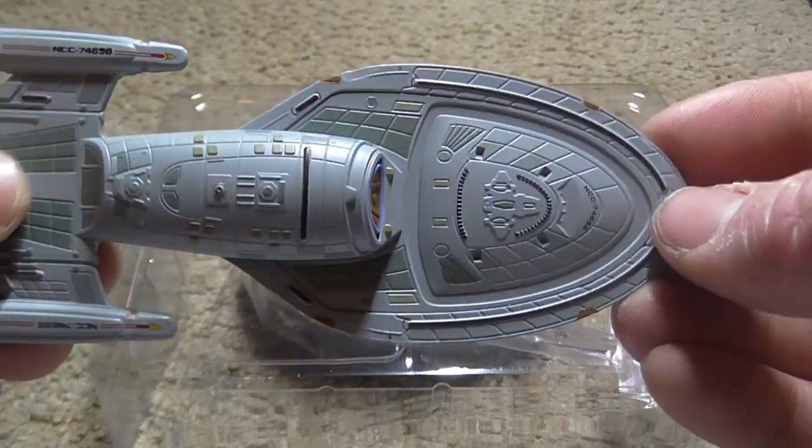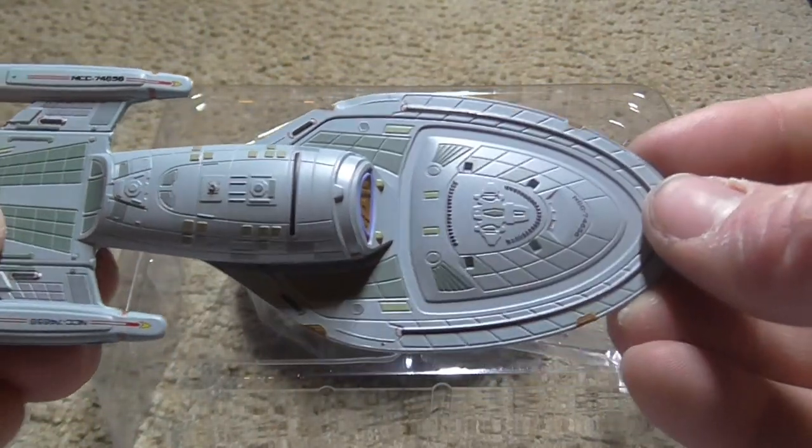Unlike most large starship designs, Voyager was designed to land on a planet's surface.